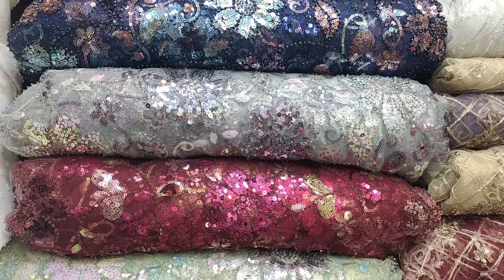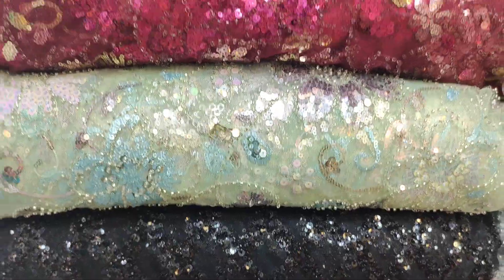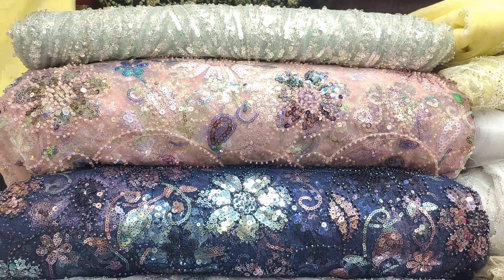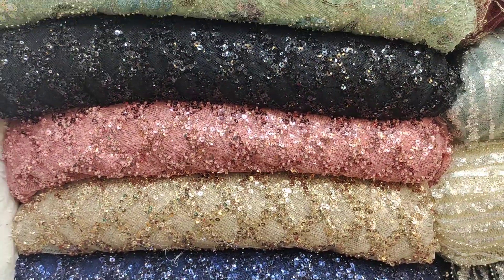This is a multi-main wear kardana — a very good design. I will show you the colors up close. Available colors include green, grey, navy blue, pink, peach, and black.